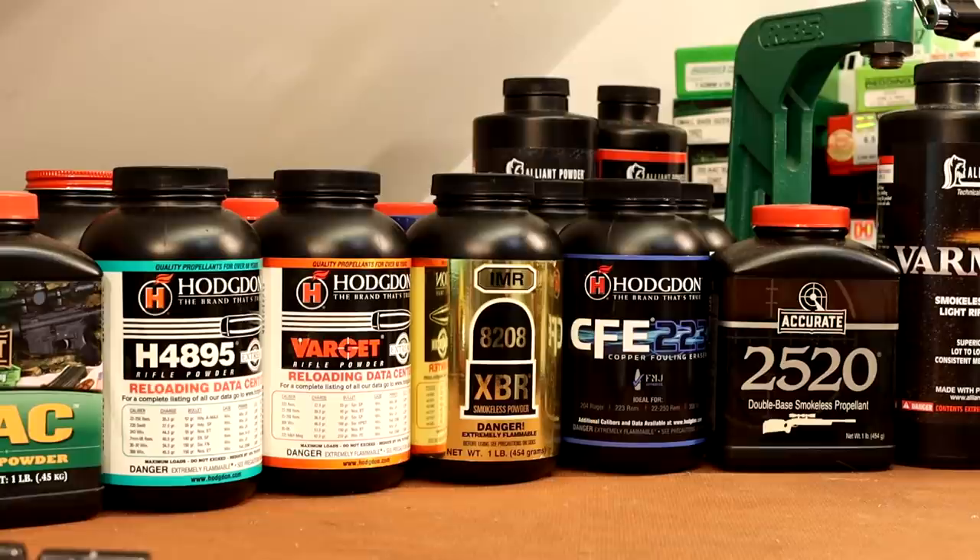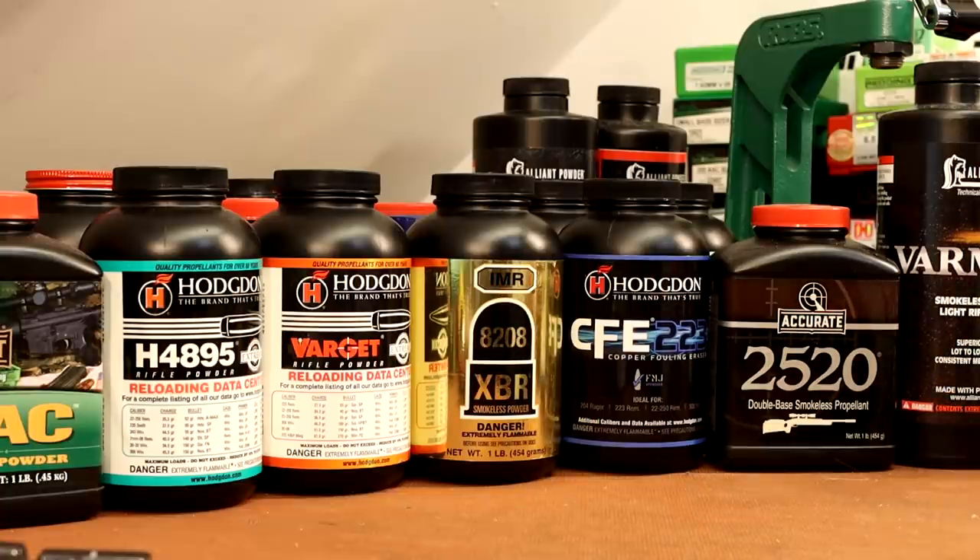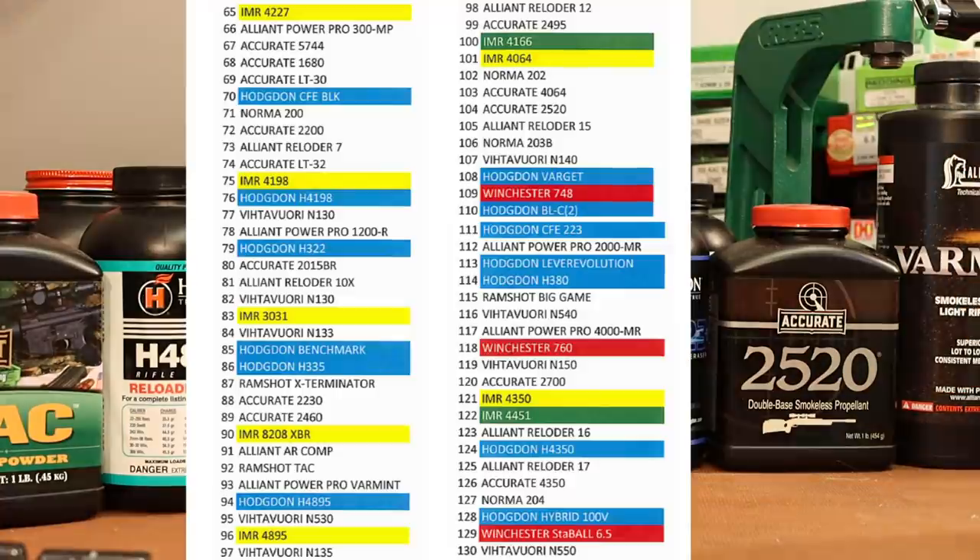I assume that most SBR and pistol folks are going to be interested in those military weights, the 55s to the 77s. I went through and picked out the first three powders I would want to test if I just got a short .223 barrel. The guy from Patreon was asking about an 11.5-inch barrel, but I wanted to consider the 7.5 and 8-inch barrels. I'll explain more about the flexibility you get as your barrel gets longer later, but right now we're picking out powders for the really short barrels.